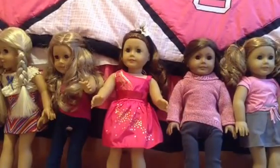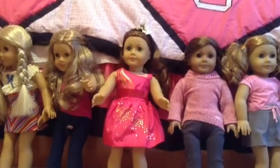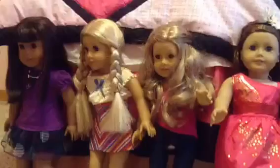Hey guys, we are going to show you all of our dolls and we are super excited! This video was requested by all4j1, so thank you — please subscribe, we love you guys! Anyway, let's get started. Our newest doll is Sage Copeland, yes!